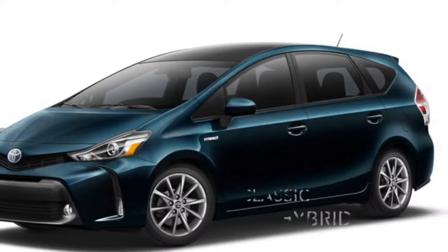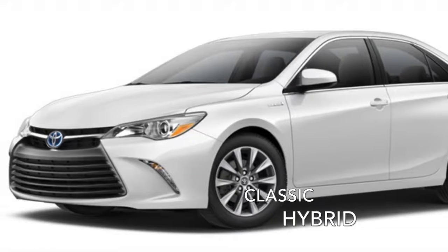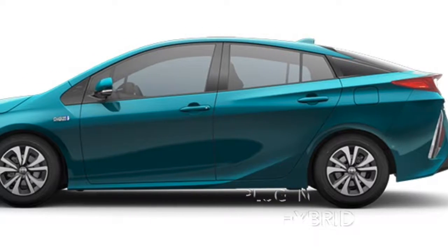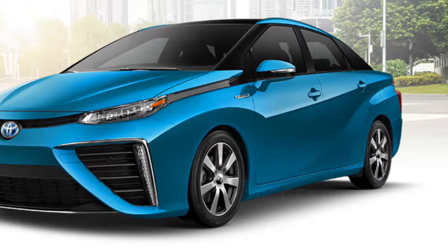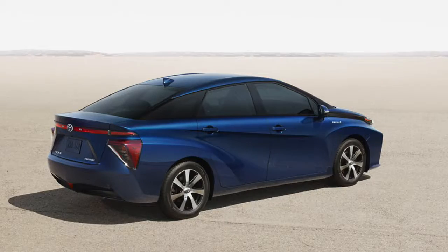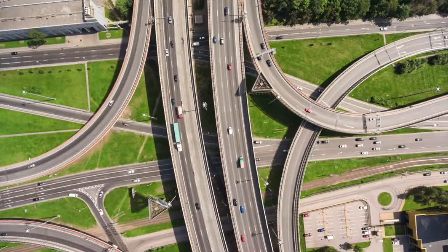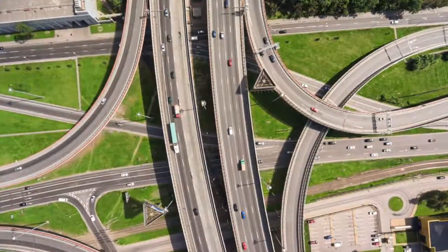Toyota has three different types of energy-efficient cars, which include the classic hybrid, the electric hybrid, and the fuel cell, which is powered by hydrogen. By providing so many options, it's easy to see why more Toyota hybrids are out on the streets than any other manufacturer's.